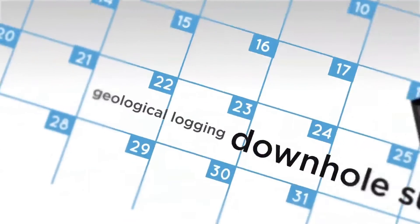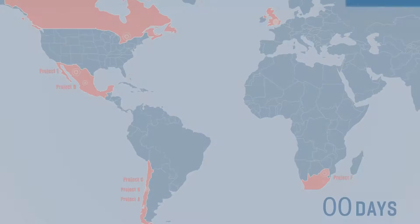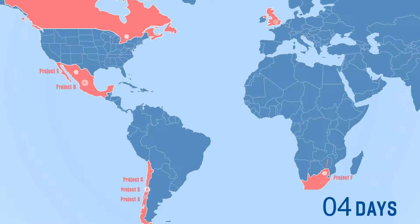As every day, week and month passes, the sheer volume of data being generated from your exploration activity is overwhelming. The frustration with managing this data is magnified by the scale of your operations. The more exploration projects you manage, the more chance there is for your data to be compromised.